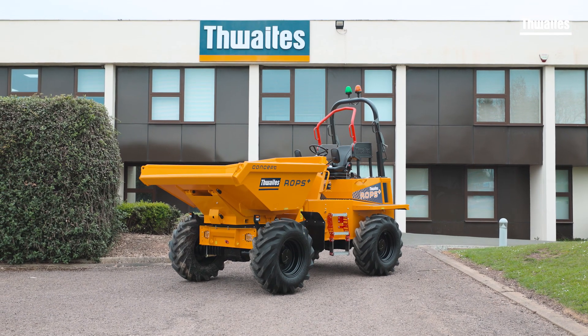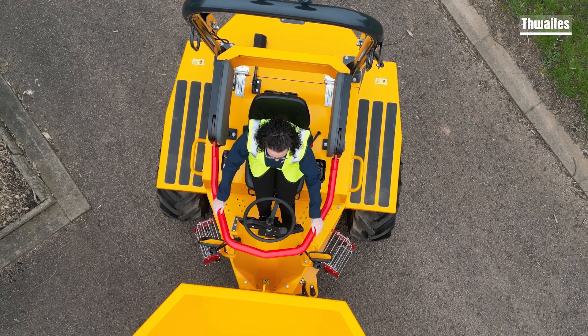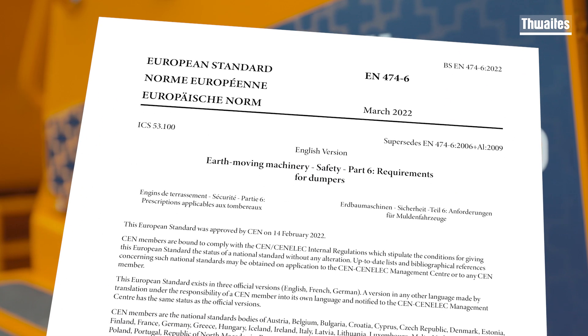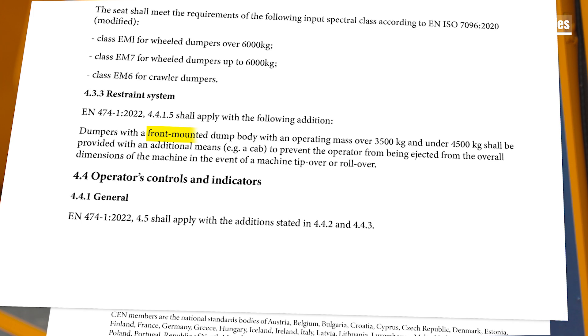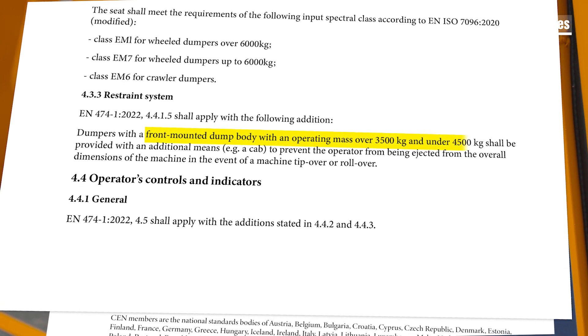Introducing ROPS Plus from Thwaites, the brand new concept that ensures operator safety and compliance with manufacturing standard EN 474 2022 part 6. The standard, which will become effective from February 2025, refers to front mounted dumpers with an operating mass of over three and a half tons and under four and a half tons.